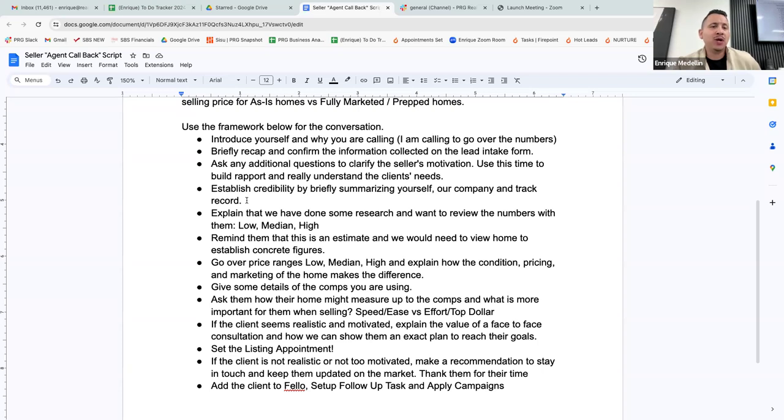The only way to really crush it on this call is to be prepared. If you booked the call, and your call is in five minutes and you haven't even looked at the notes — you're just jumping on that call in the car while eating a sandwich — good luck. You're talking about a potential million or two million dollar listing with a $25,000 to $50,000 gross commission. Take the time to get prepared. That's important.